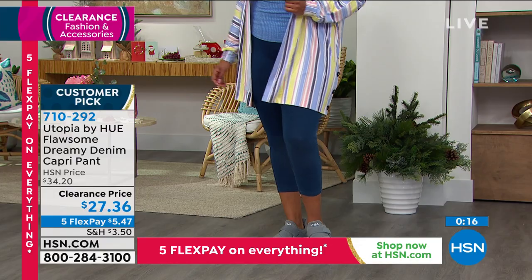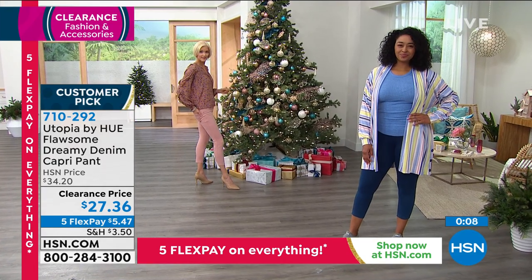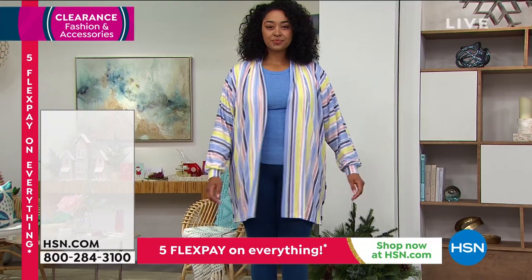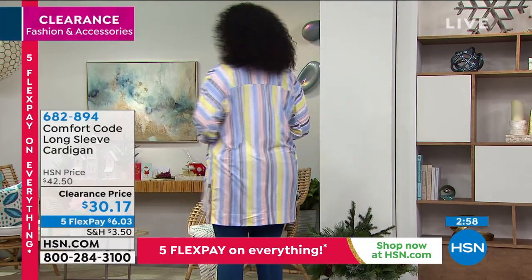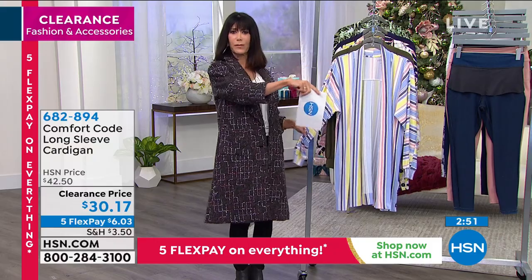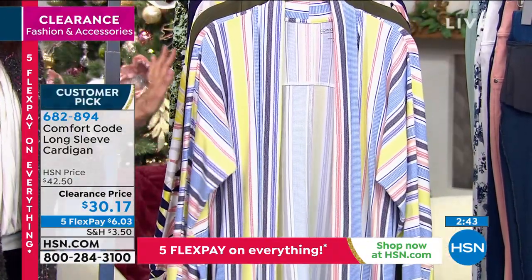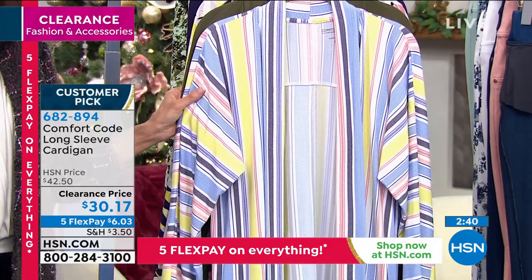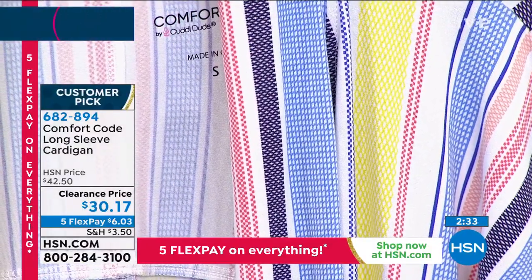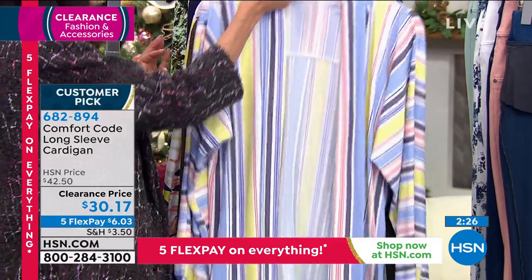I love this one from our Comfort Code line here at HSN — another customer pick at 4.3 stars. It's the long cardigan. The last time I sold this on air, we sold hundreds and hundreds of these. I only have 400 across all the colors. We sold it for $42.50; today it's $30.17. Sizing is small through 3X, machine washable, 95% poly, 5% spandex. It's about 34.5 inches in your medium and 37.5 in your 3X.